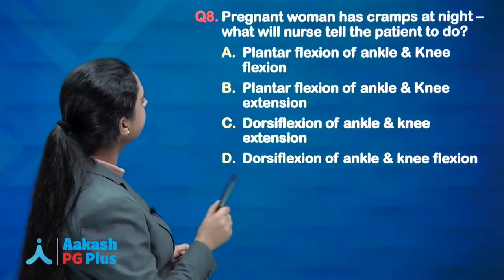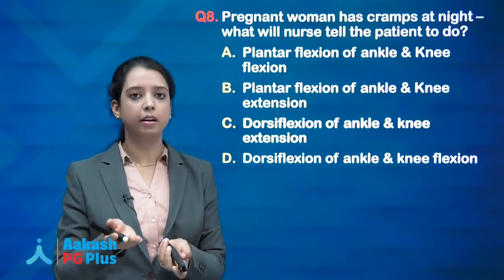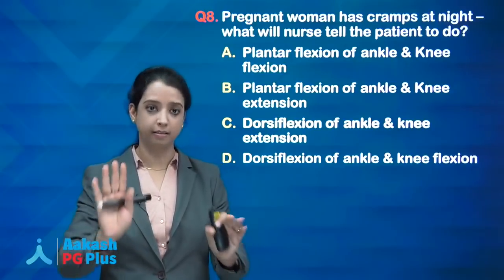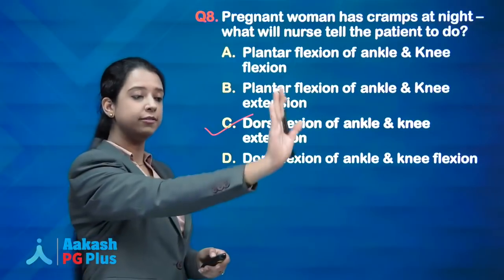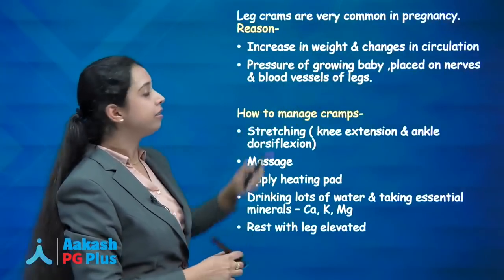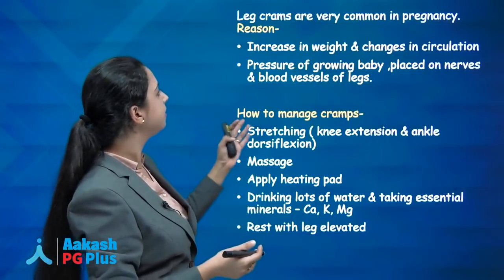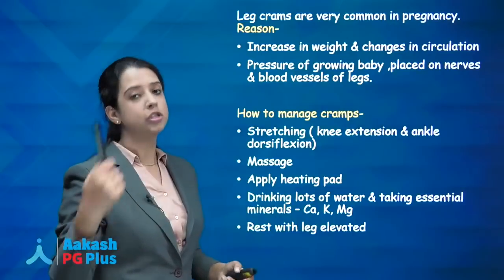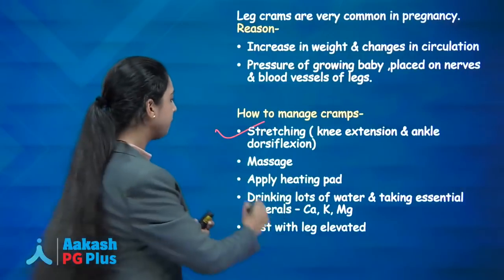Next question: a pregnant woman has cramps at night — what will the nurse tell her to do? The answer is dorsiflexion of the ankle with knee extension. Leg cramps are very common in pregnancy due to increased weight, circulatory changes, and pressure of the growing baby on leg vessels. Stretching — specifically knee extension and ankle dorsiflexion — helps relax the muscles. Other advice: massage, heating pad, drinking water with calcium, phosphate, and magnesium, and resting with legs elevated.